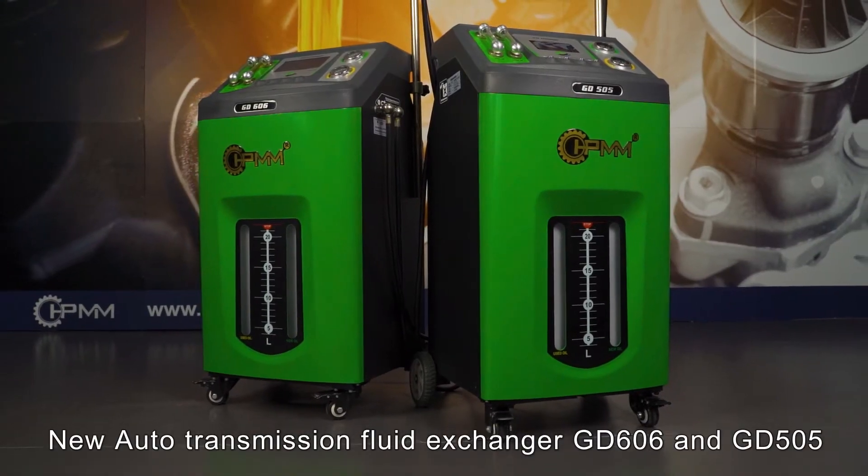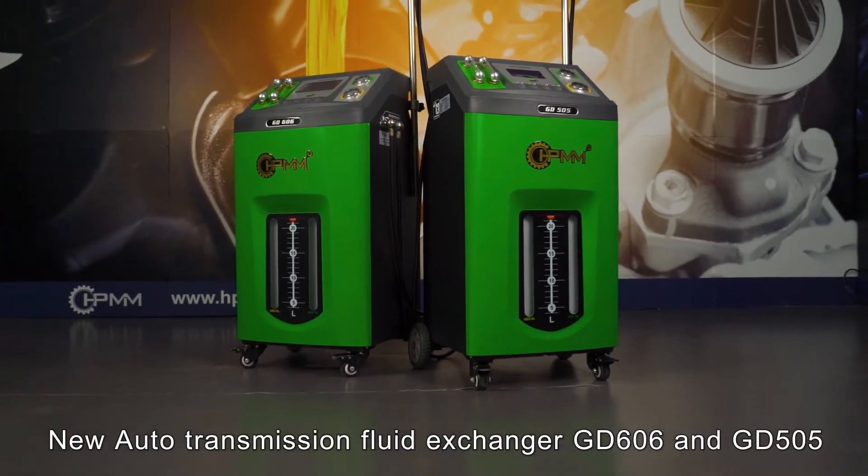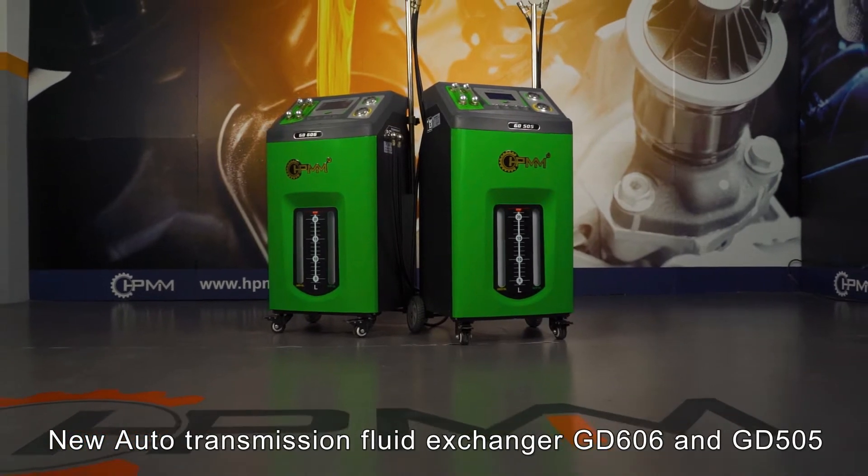New Auto Transmission Fluid Exchanger GD600, GD606 and GD505.